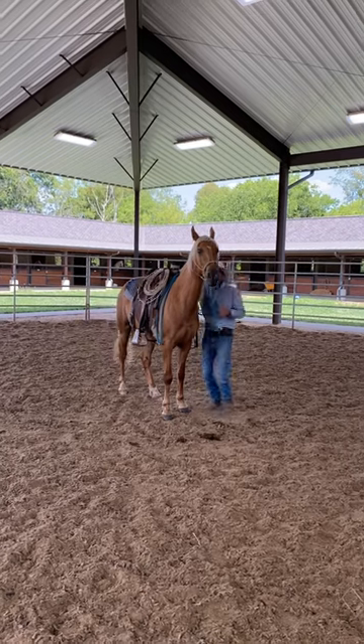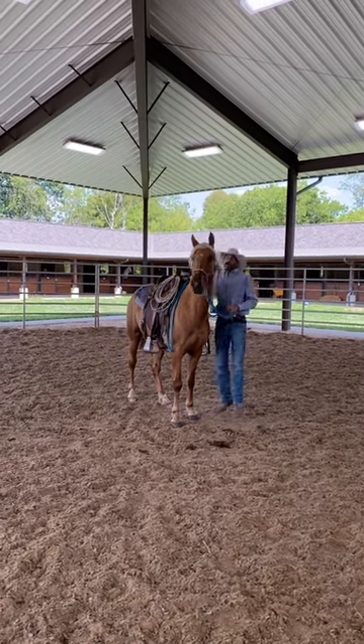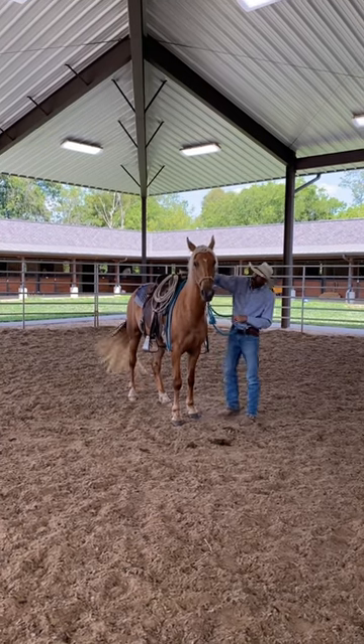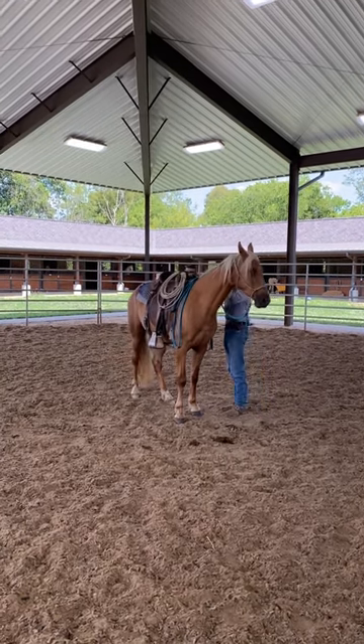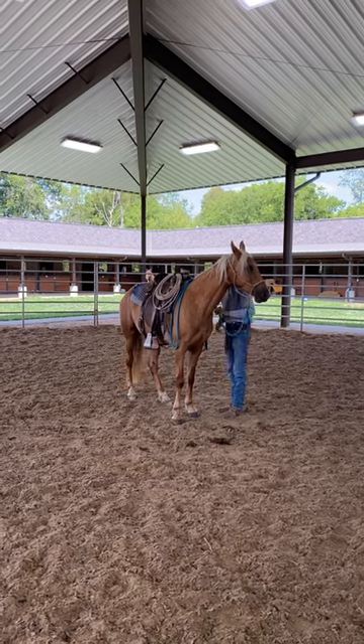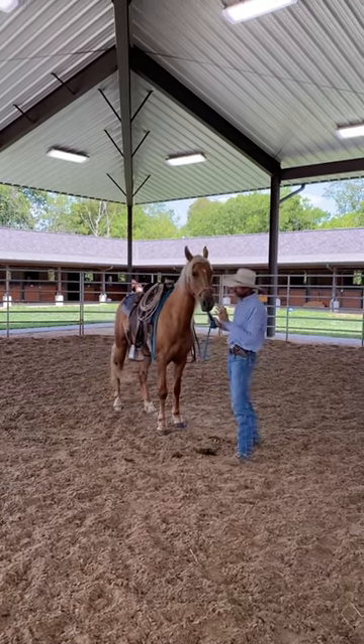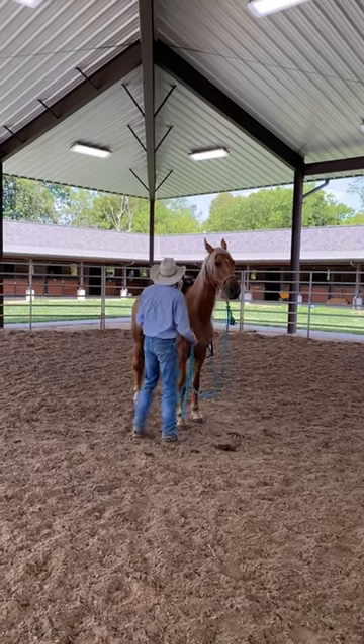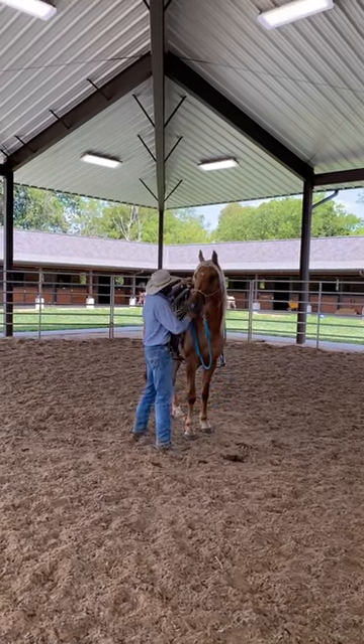Eric's getting ready to get in the saddle on Ed's Easter morning — we call it a lilly — so he'll jump along the side, he'll smack, make noises, all that kind of stuff. Something that can happen to you when you're climbing on. You want to make sure that the horse is used to all that kind of stuff.